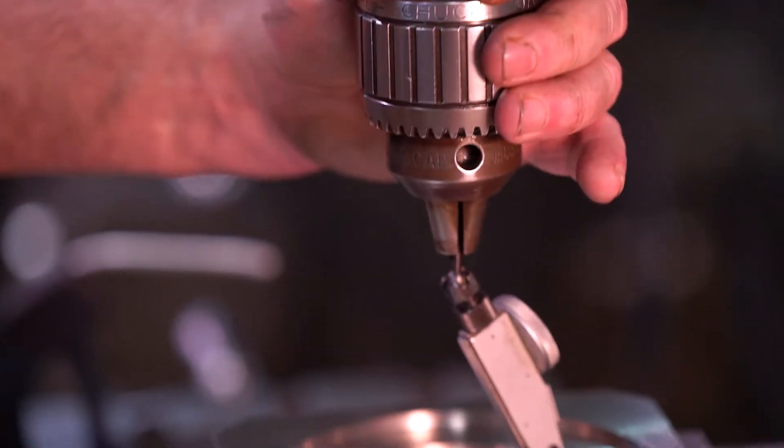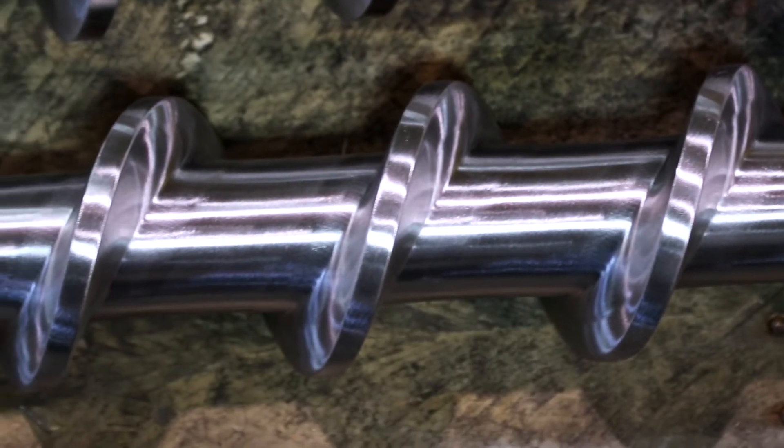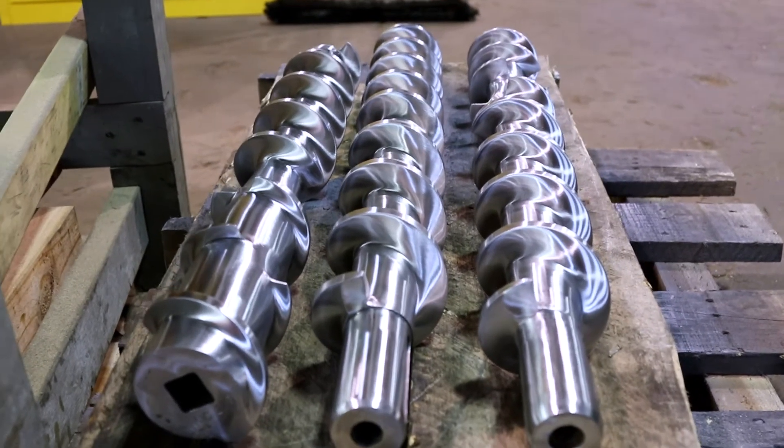We look at what parts are consumable, what parts might need to be replaced or refurbished, and then myself or an engineer or someone will look at their problem and look at what's going on.